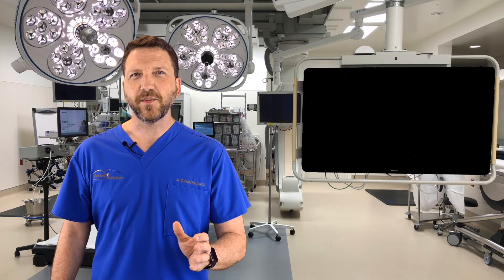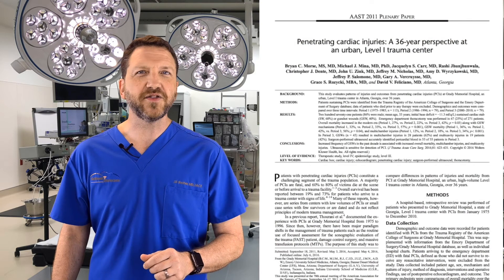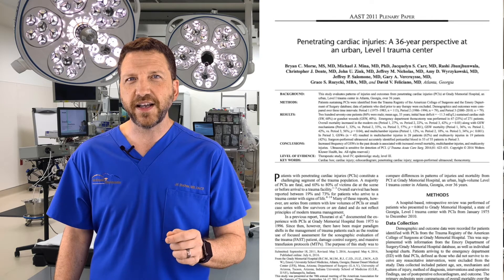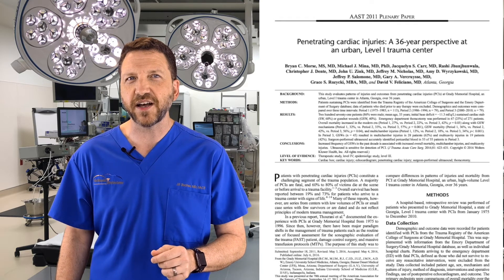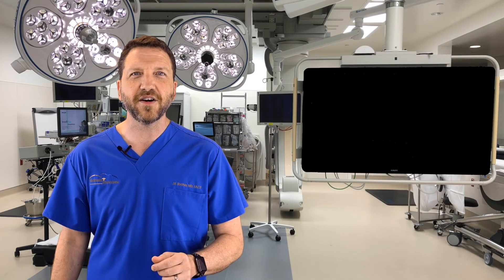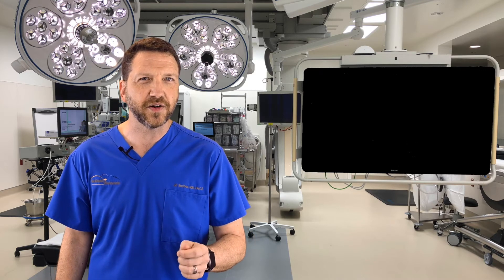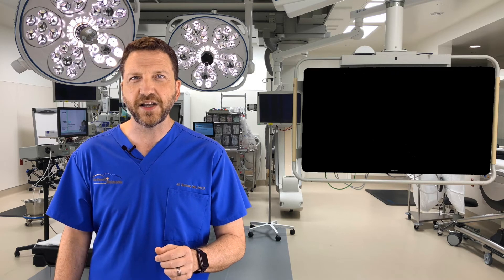More recently, the boundaries of the cardiac box have been called into question. In a 2016 article published in the Journal of Trauma and Acute Care Surgery, Dr. Morris showed that there was an equal incidence of penetrating injury to the heart from gunshot wounds that entered the lateral aspect of the left chest as compared to the classic boundaries of the cardiac box. Essentially, the takeaway is that the nature of injury pattern has shifted, with an increase in penetrating chest wall injuries due to firearms versus stab wounds.